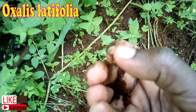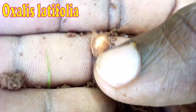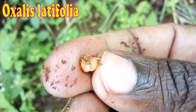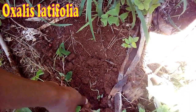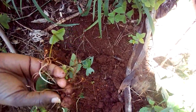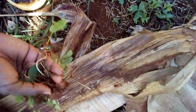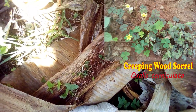The weed has a network of stolons and bulbs underground that makes it very hardy and hard to control. They look like small bulb onions or garlic. The common way to control this was by physically digging it up frequently and placing the bulbs away from the soil in the direct sun to dry up during dry season. There are many other types of oxalis, but I find latifolia to be the most troublesome.